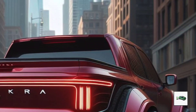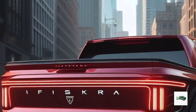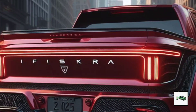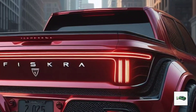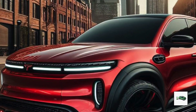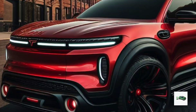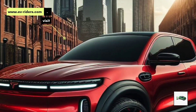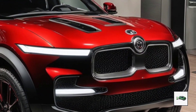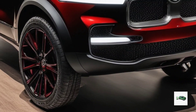This new addition to the Fisker family is set to redefine the electric truck market with its rugged styling and innovative features. The Fisker Alaska shares its platform with the Ocean SUV, meaning we can expect similar battery range and tech features. Dual motor all-wheel drive models of the Ocean produce up to 564 horsepower with a 113 kWh battery, delivering a range between 340 and 360 miles. The Alaska might have a slightly lower range due to its bigger tires and less aerodynamic design.